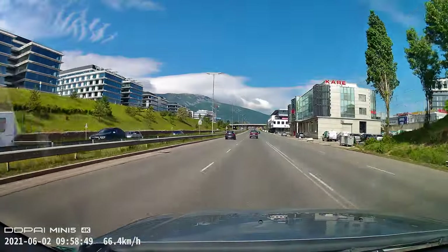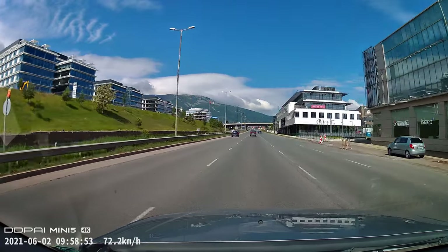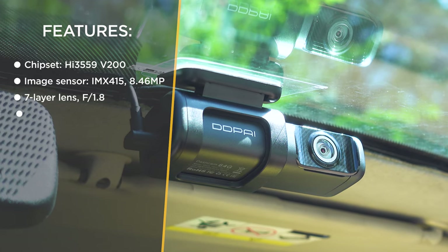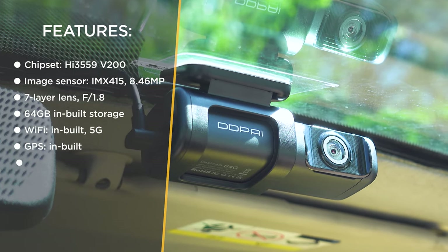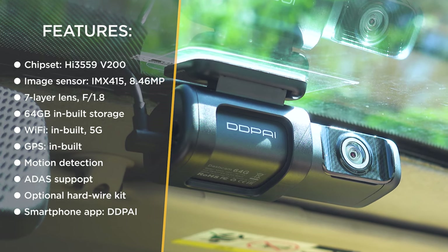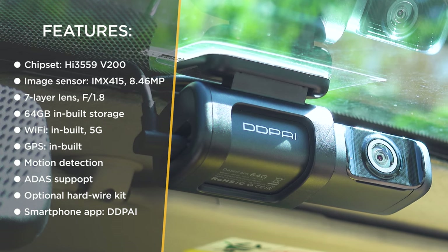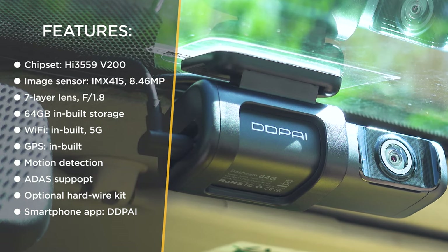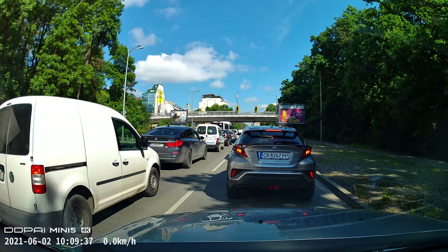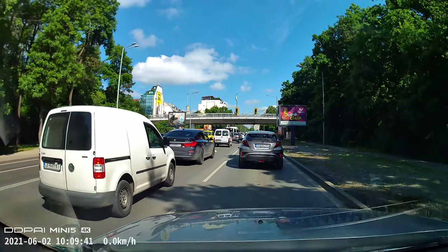DDPI are still relying on a HiSilicon chipset, this time combined with the Sony IMX415 image sensor from the Starvis line. Specs include up to 4K maximum resolution, a 7-layer lens with f/1.8 aperture, 64 GB eMMC built-in storage, super capacitor, 24-hour parking surveillance, built-in 5G Wi-Fi, GPS, motion detection, and ADAS. There are plenty of awesome characteristics, so if I've missed something feel free to add to the list in the comments below.